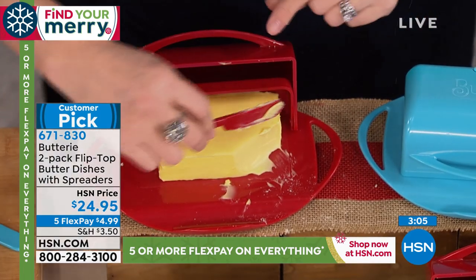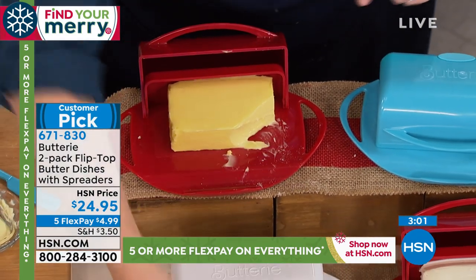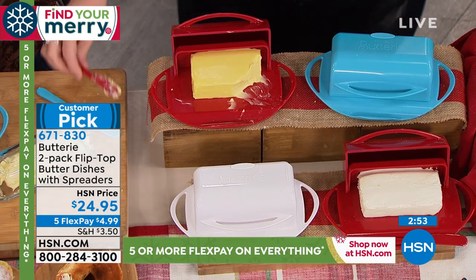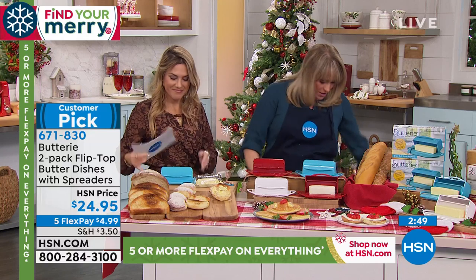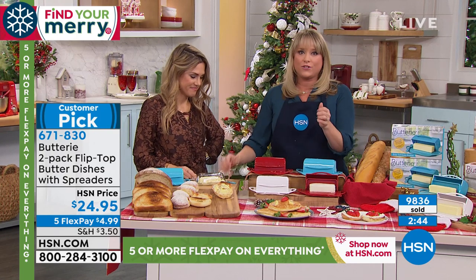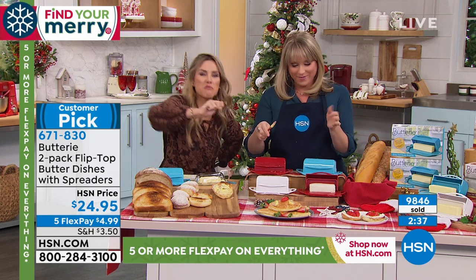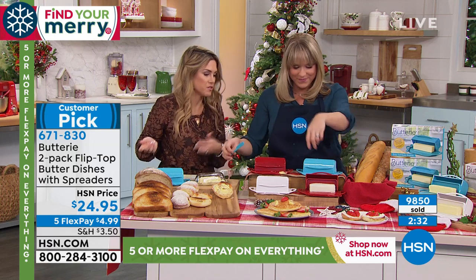Butter just tastes better when it's at room temperature and it's smooth and creamy. We all cook with butter, whether you're baking, having it with dinner rolls. I do a lot of grilled cheeses because I have a five-year-old, and grilled cheese is a food group in our house. For me to have to take a piece of bread with cold butter — I'm ripping a hole in it, and then the five-year-old won't eat it. It just ruins the experience.